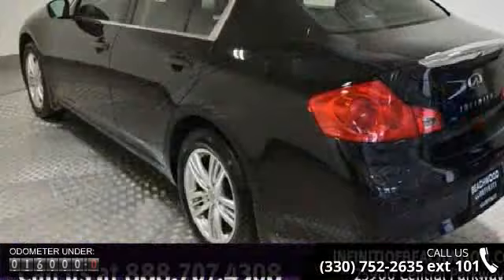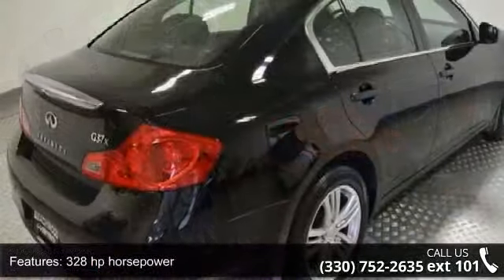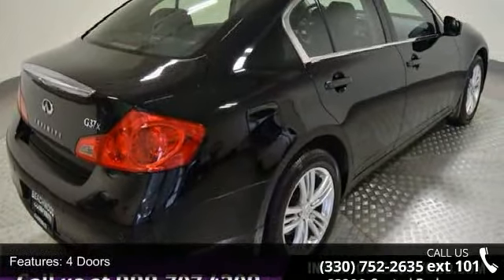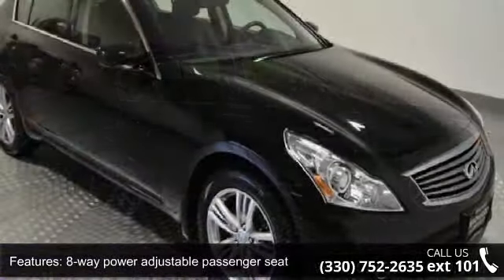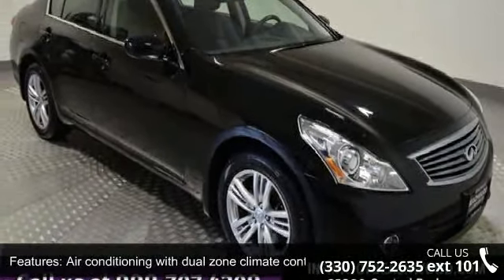Some of the top features included with this vehicle are 328 horsepower, four doors, four-wheel ABS brakes, eight-way power adjustable passenger seat, air conditioning with dual-zone climate control, all-wheel drive, audio controls on steering wheel, automatic transmission, Bluetooth, and clock analog.